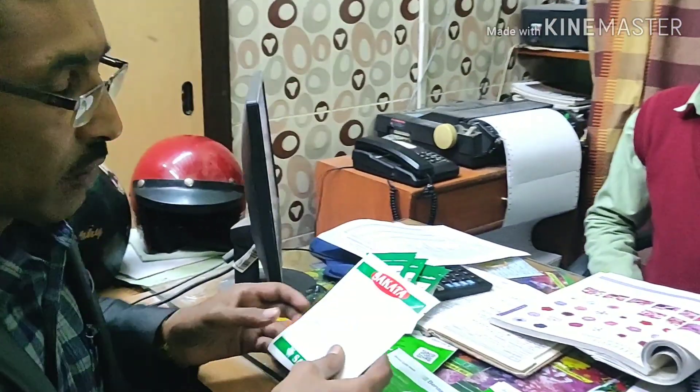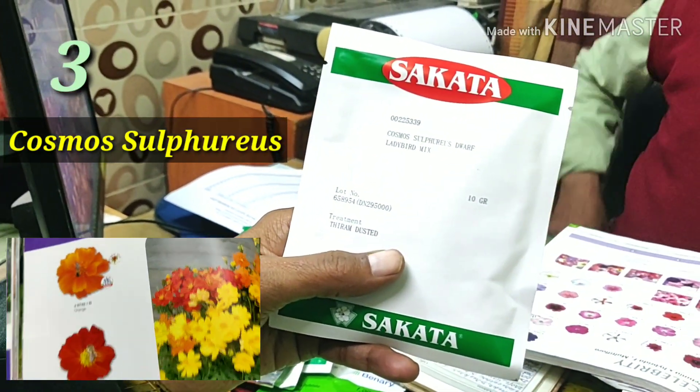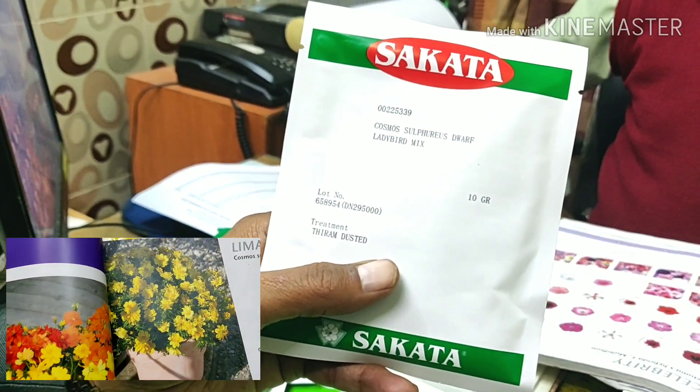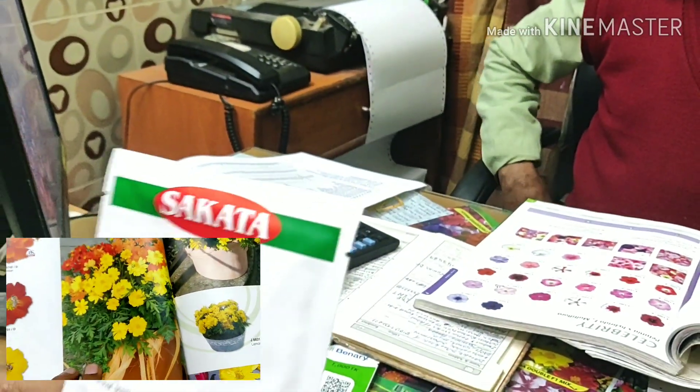Now I will recommend you some Cosmos. Cosmos are number 3. Cosmos Sulfurious Dwarf — these are excellent and from each plant you can get 50 to 100 flowers, and the flowers stay for 8 to 10 days. I recommend you the Cosmos.